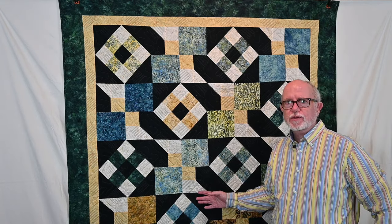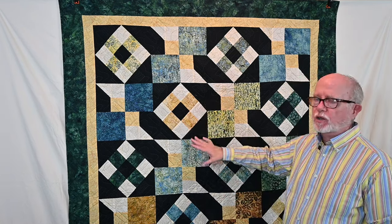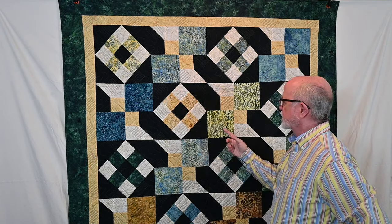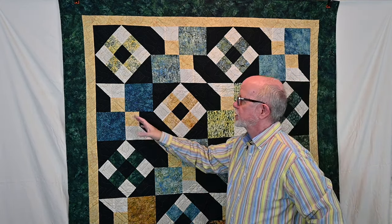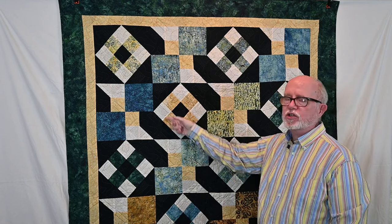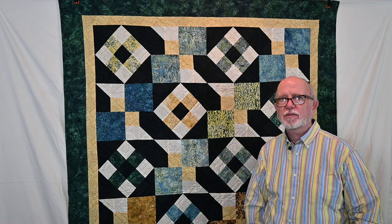This pattern is called Spools and Swatches and the fabric line from Island Batik is called Natural Healing. It has very calm coloring — almost like herbs or small plants — which fits the name. Through the design, part of it looks like a thread spool and another part looks like a swatch of fabric. It's another pattern I designed for Island Batik that will be available.